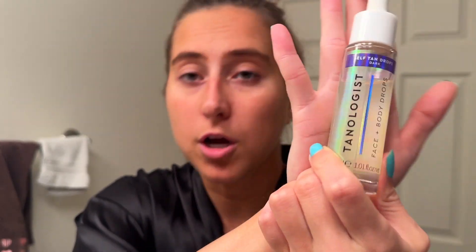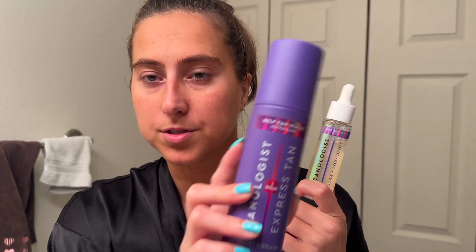Moving on to face — I have the Tanologist face and body drops in dark, and I also have extra dark. I've used both and I actually prefer the dark tanning drops to the extra dark for my face because I get plenty of color. Here's the hack for the face drops that my friend discovered: the directions say to mix it with a moisturizer — I use Versed — for an even color. I did this forever until just a couple days ago.